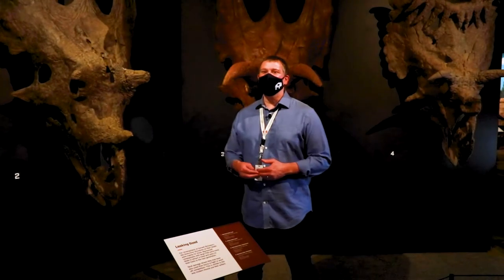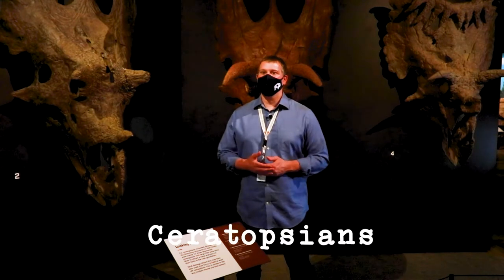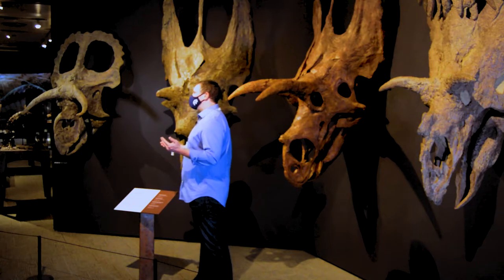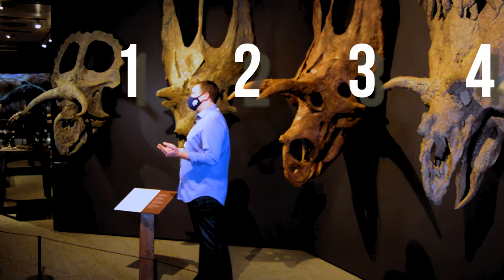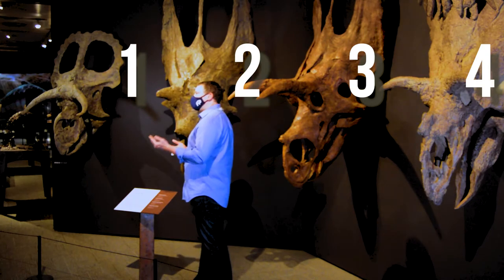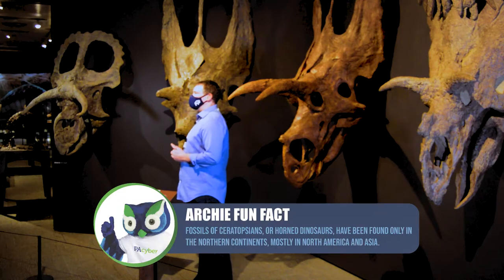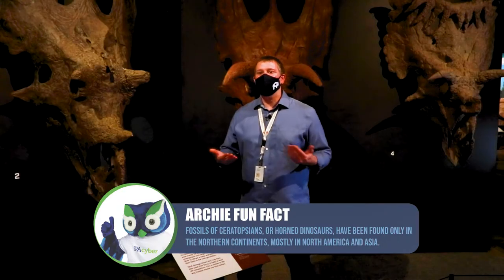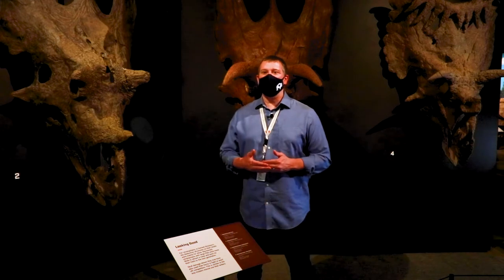Now let's investigate one last group of dinosaurs with armor — the Ceratopsians, or horn-faced dinosaurs. Here we have skulls of four different Ceratopsian species. As you can see, their armor takes different shapes. This is one of the biggest clues we paleontologists use to tell different horned dinosaur species apart. For instance, the size, shape, and number of horns on the head can vary from species to species.